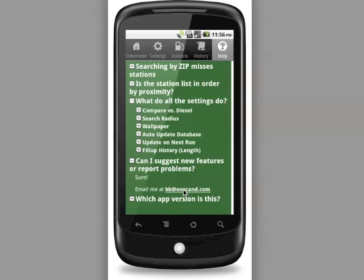Thanks for watching. This has been a quick demonstration of Biodiesel Buddy for Android, available on the official Android Market.